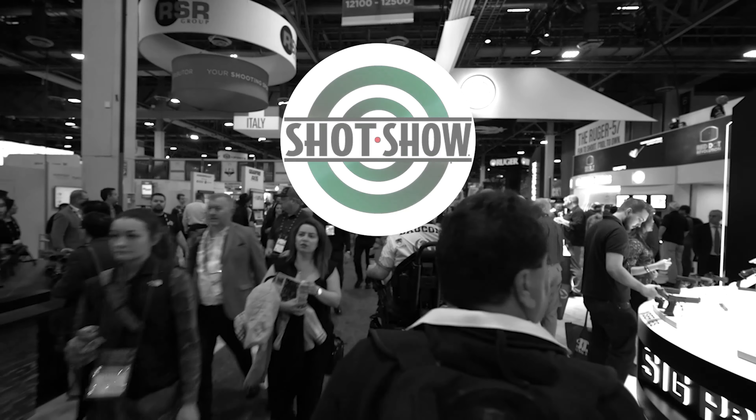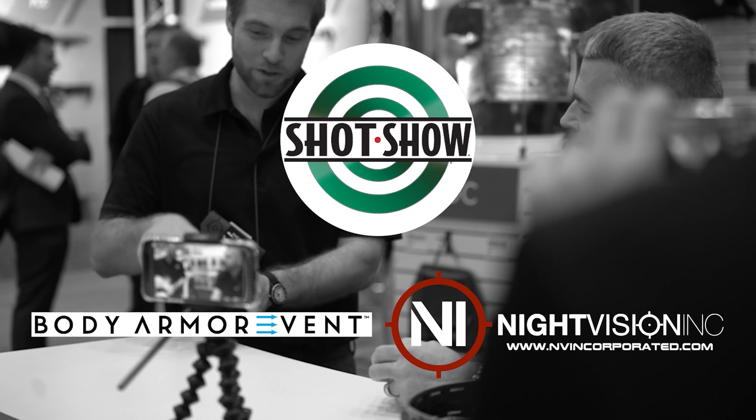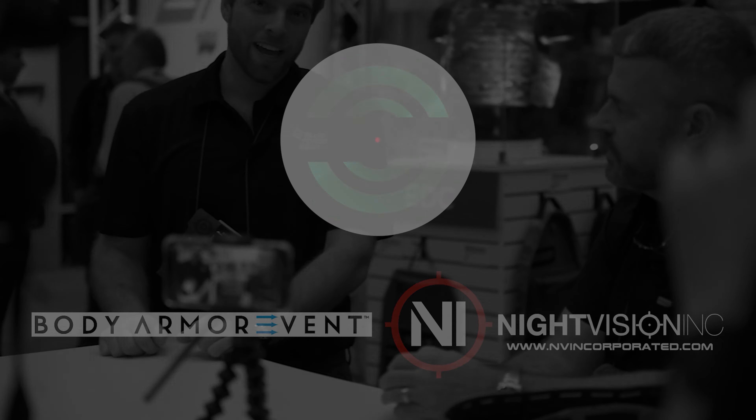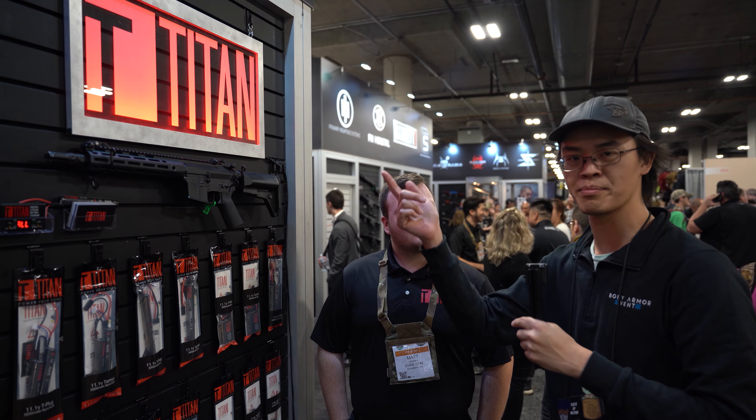This Shot Show coverage is sponsored by Body Armor and Night Vision Inc. Links will be in the description. My name is David Lee and I'm Asian with Hat, and we got Matt Horner over here from Titan Power.